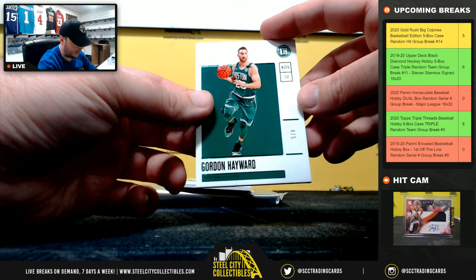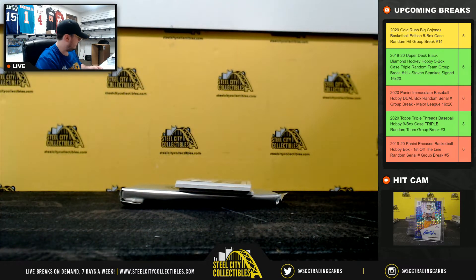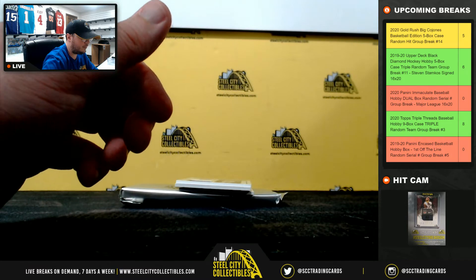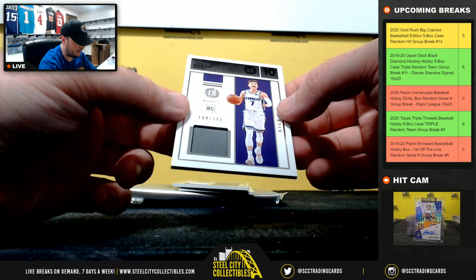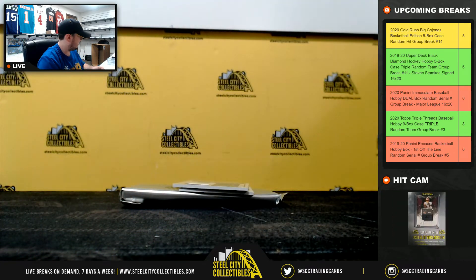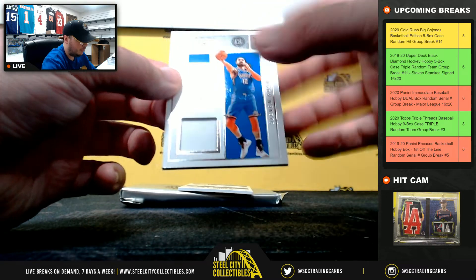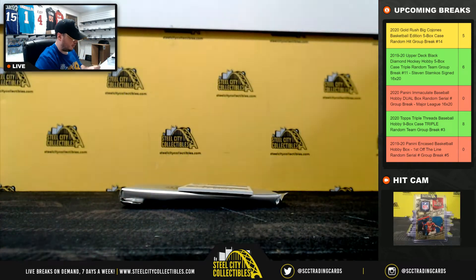Our first card is Gordon Hayward numbered four — a low-numbered parallel of Hayward, number four goes to Cole. Encased materials — Kyle Guy 144 of 199 going to Cole. Label materials — Stephen Adams 95 of 199 going to Cole.